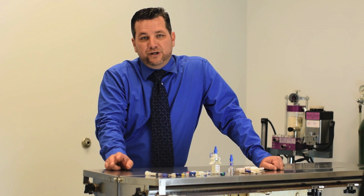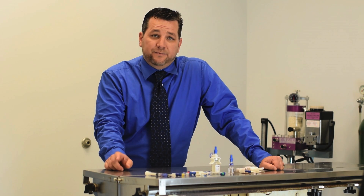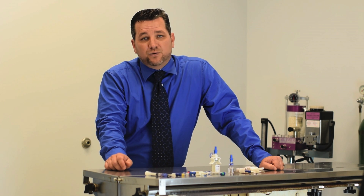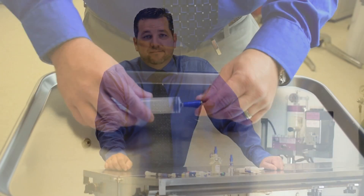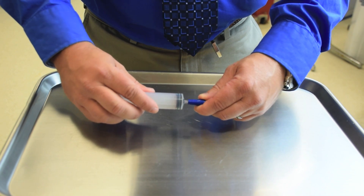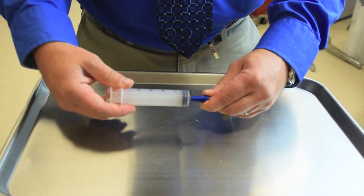I'd like to address two concerns that you may have using microclave technology. One is that you're using luer slip and are concerned about secure connections. And two, you feel like you need to cap your catheter when the patient goes out to walk because they're walking in a yard where other patients defecate. Clave technology is designed to allow luer slip, but you must make a one-quarter turn once inserted to get a secure connection, otherwise it is likely to become disconnected.